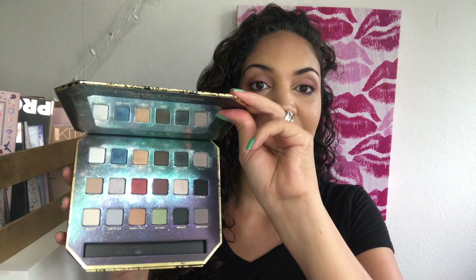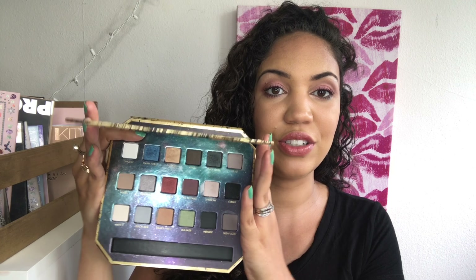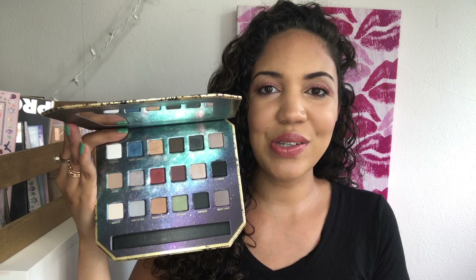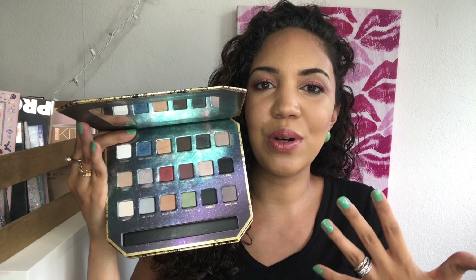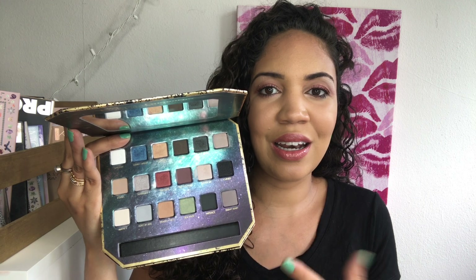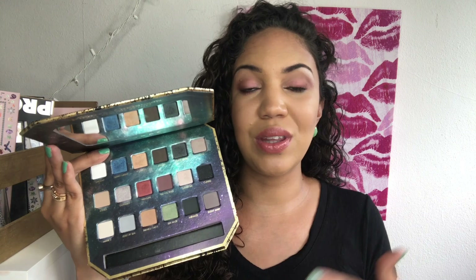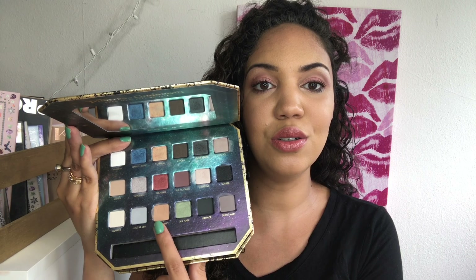The next product I have to mention is the Lorac Pirates of the Caribbean palette. Both the eyeshadow palette and cheek palette are favorites this month — I cannot stop using them. It took me a while to fall in love with this; it came with an eyeliner too and I have a full review on it. I started using it and had trouble figuring out what looks I could do, but then I got in this stride and fell in love with so many shades. Now I find myself reaching for this palette almost every time I do a look.